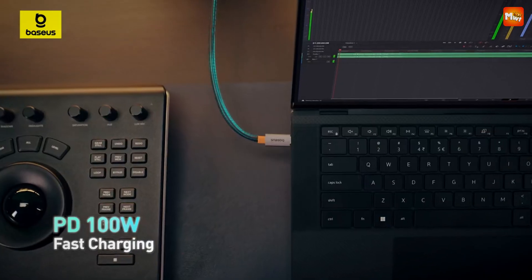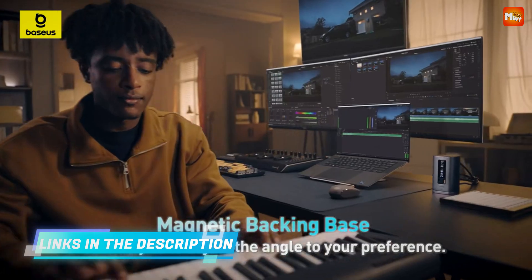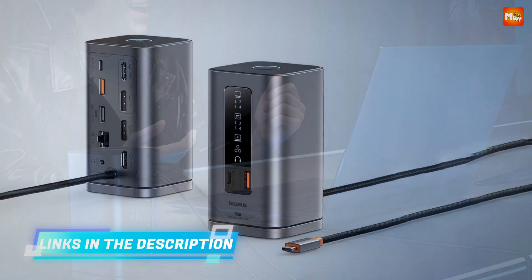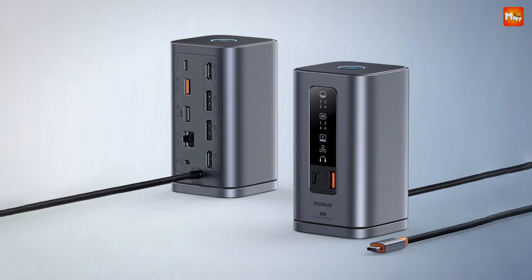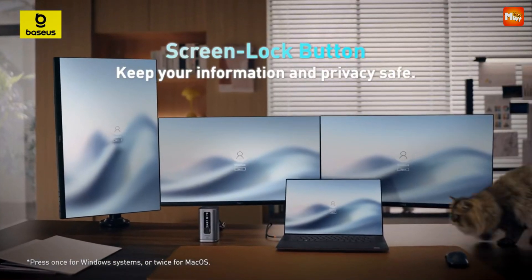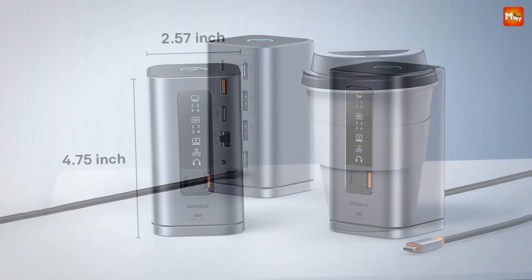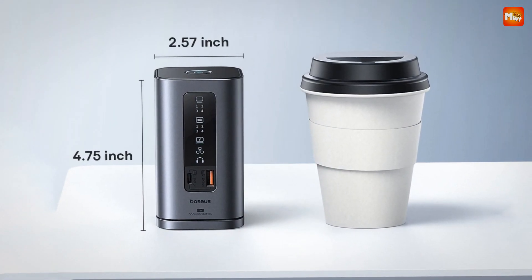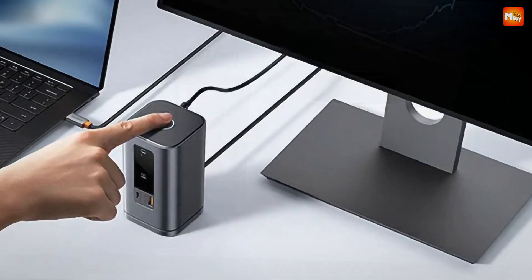With 100W power input, the Baseus not only charges your laptop in a snap but also supports pass-through charging for your other devices, making it the ultimate power hub. For crystal-clear audio, simply connect your headphones or speakers to the 3.5mm audio in and out port, ensuring a lossless sound quality experience — whether you're watching movies, playing games, or listening to music.